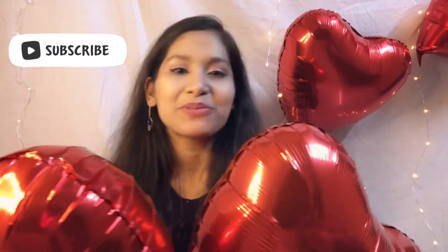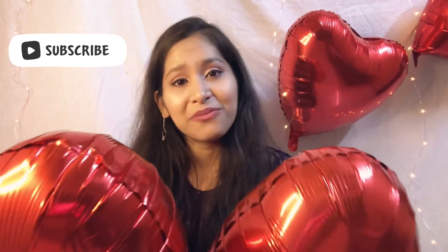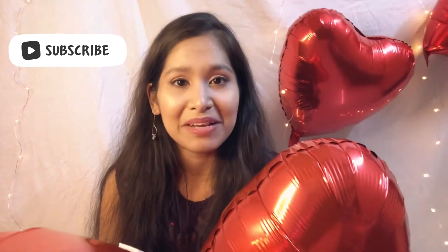Thank you so much for watching this video. If you liked it, don't forget to hit that like button and subscribe to my channel for more fun videos — be a part of my family. Happy Valentine's Day to everybody out there, and I'll see you guys in my next video. Till then, bye bye, have a wonderful day.